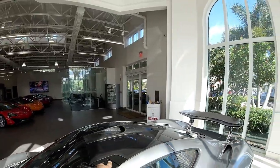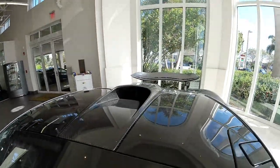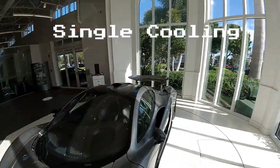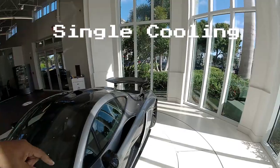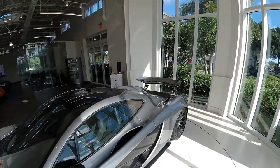I love the functional roof scoop — you can see that in there. It's dual channels, and from my understanding, one goes through cooling for the engine, and the other one is for something else I don't remember off the top of my head.